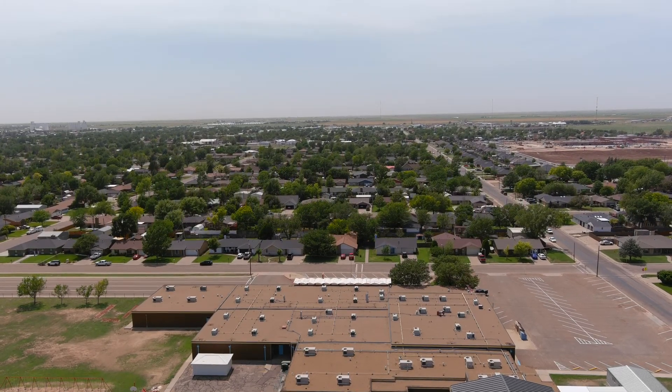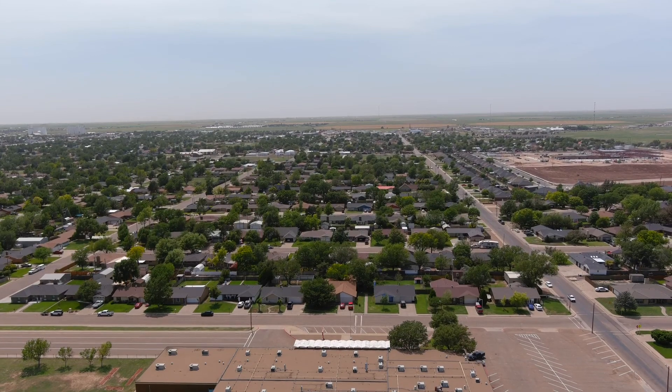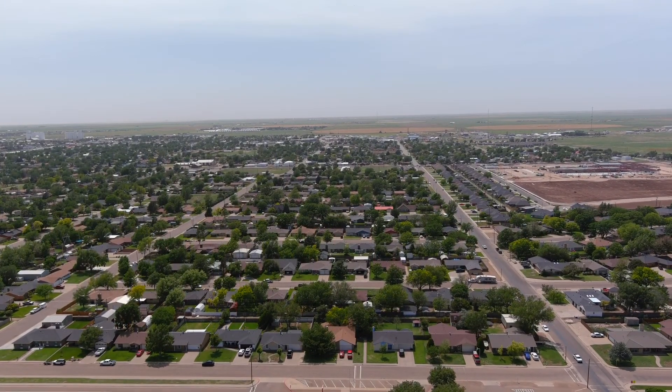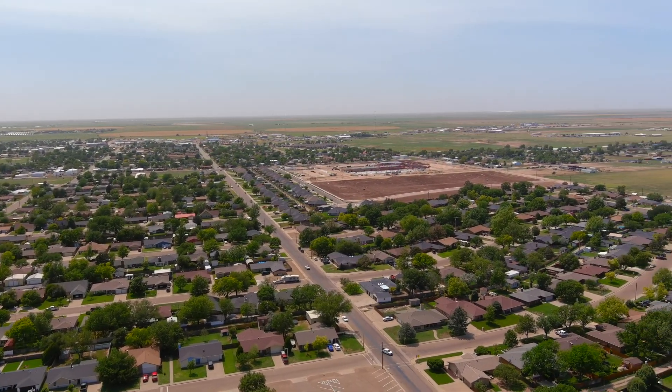I tested it a little earlier today — it's the Autel Evo 2. I took it up in the area by the house but we went over to the park. Jackson and I played with it a little bit. It does real well; it's very stable.